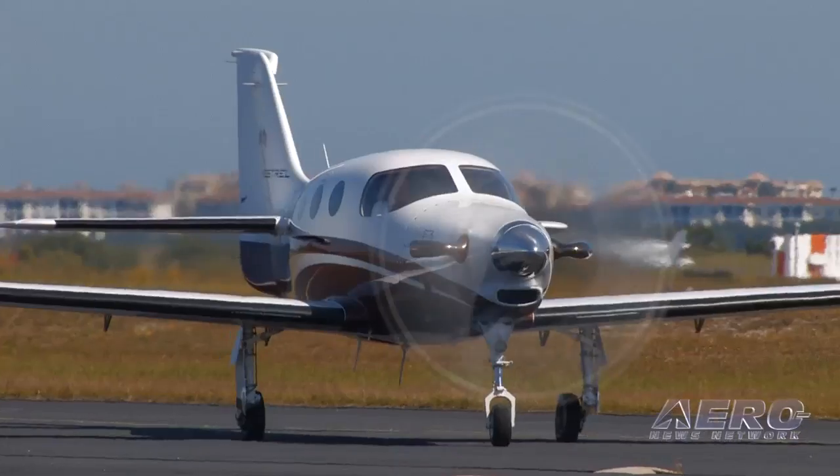Mike Bevins with Honeywell. Your engine, the TPE 331-14, was selected to power the new Kestrel aircraft, which is kind of a significant development in the industry. Tell us a little bit about what the significance is to be selected for a brand new airplane.